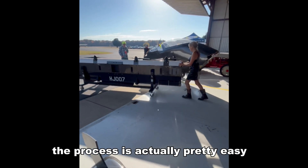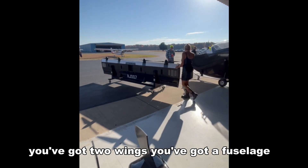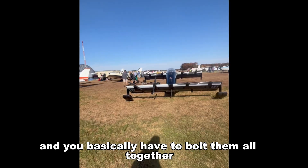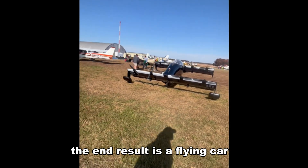The process is actually pretty easy. You've got two wings, you've got a fuselage, and you basically have to bolt them all together. The end result is a flying car.